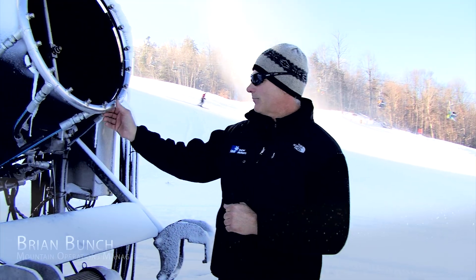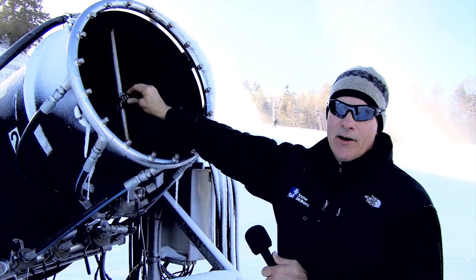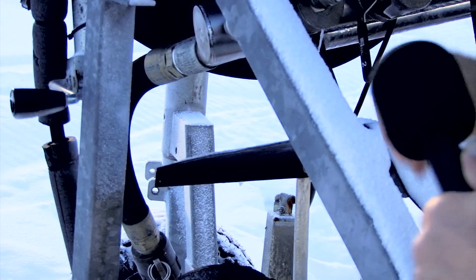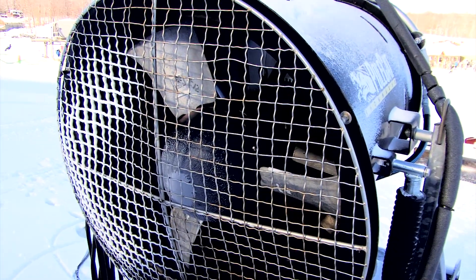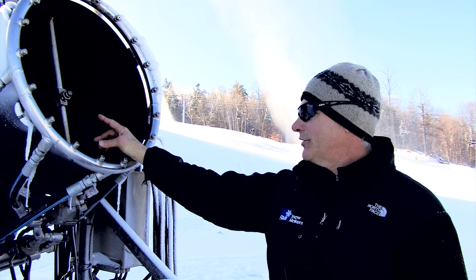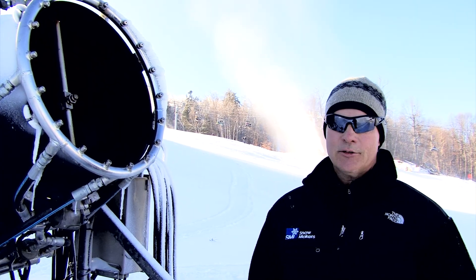I'm Brian Bunch, the mountain operations manager at Calabogie Peaks Resort. On our snow guns, we have a spray manifold where the water comes out, on the outside of the barrel. On the inside is the nucleator, which is the air-and-water mixture, and this is all fed through a one-inch hose connection in the back — you can see it hooks up on the back of the fan. There's an electric fan inside which pushes all the snow out of the barrel. The nucleator mixes air and water to create a nucleation seed, which sprays into the spray manifold; the water droplets from the bulk manifold grab onto that frozen particle and get blown out with the fan to create snow.